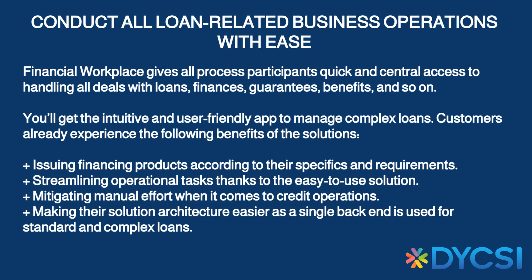Conduct all loan-related business operations with ease. The financial workplace provides a user-friendly interface and central access to handling all deals with loans, finances, guarantees, benefits, and so on. Our customers already enjoy the benefits of issuing financing products, streamlining tasks, reducing manual effort, and simplifying their solution architecture.